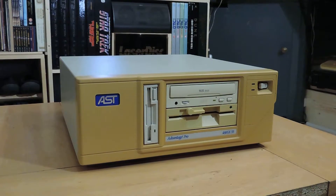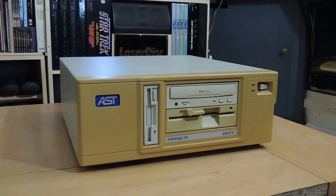This is the latest bit of retro tech to grace the workshop's hallowed benches, moving forward a bit in time because this was probably from around about 1993. This is an AST Advantage Pro.